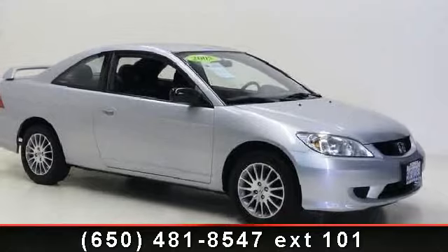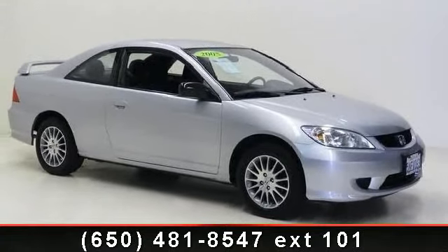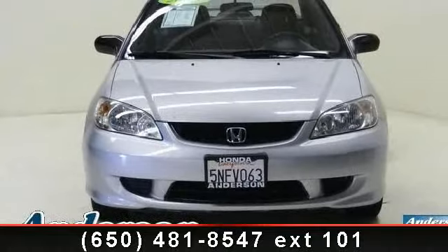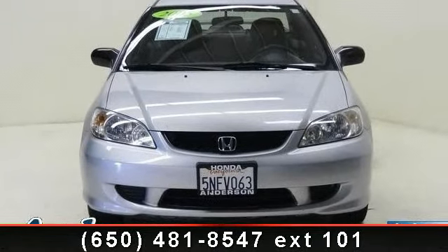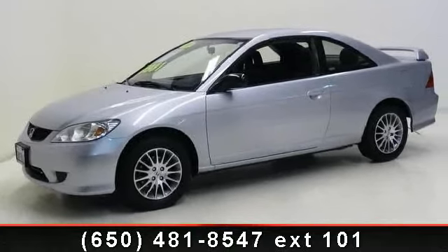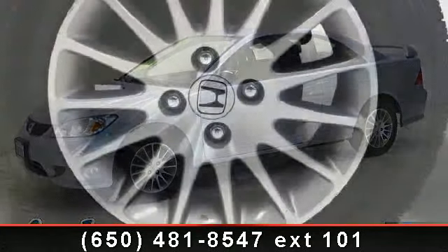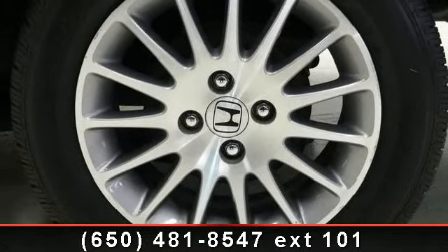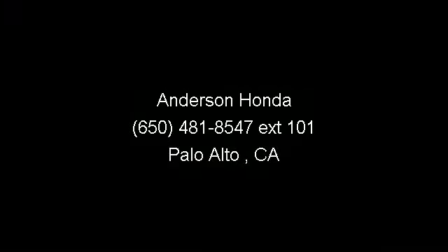A test drive is waiting for you. Call now to schedule an appointment at our dealership. We'll be right back.